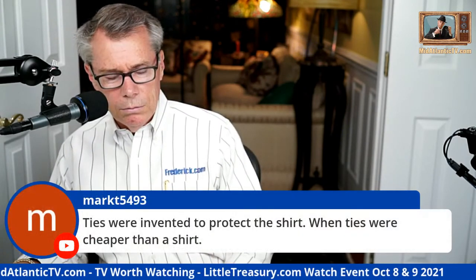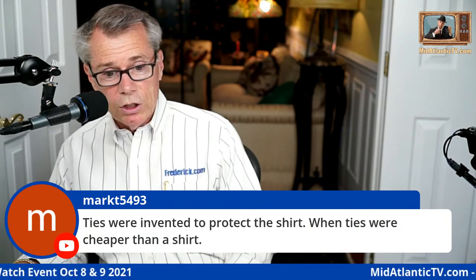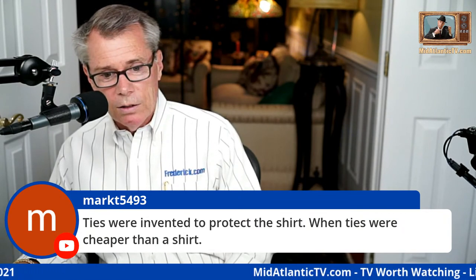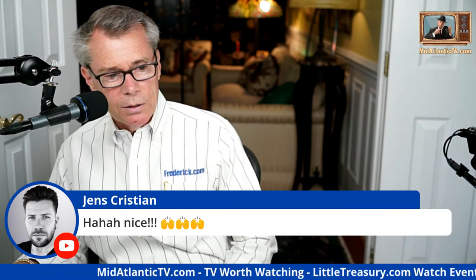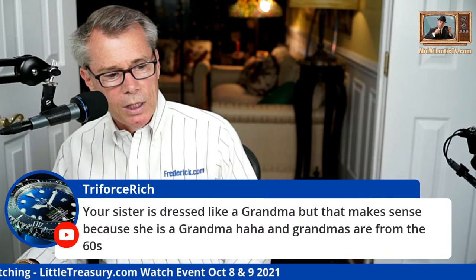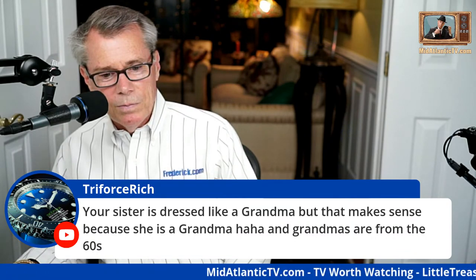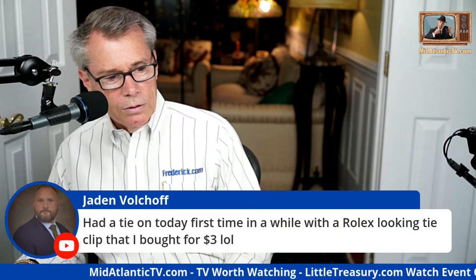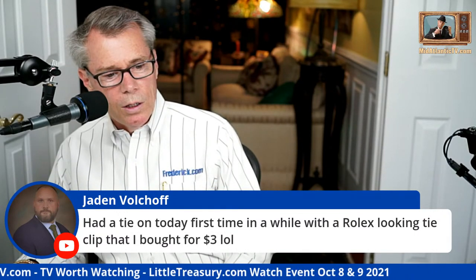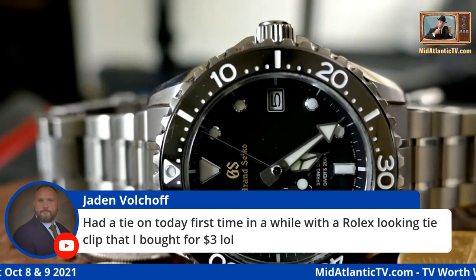In California you don't need to stay warm, though Triforce Rich says it does cool down at night in LA — like in those old Colombo movies where he's wearing a suit and trench coat in LA. Someone says ties were invented to protect the shirt when ties were cheaper than shirts — and they can still certainly be cheaper than a shirt.